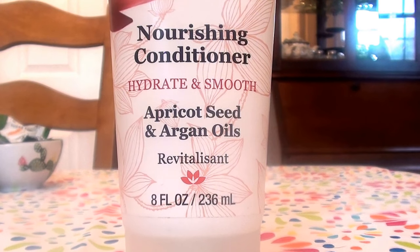This is the Derma E Nourishing Conditioner — Hydrate and Smooth — with apricot seed and argan oils. It's a resilient hair conditioner and this is eight fluid ounces in a squeezy tube. I absolutely love this stuff.